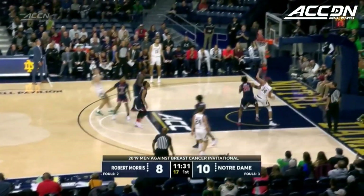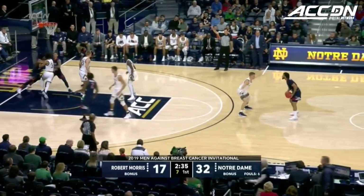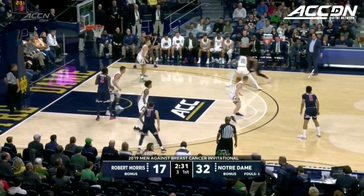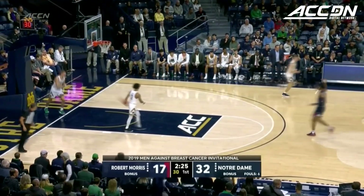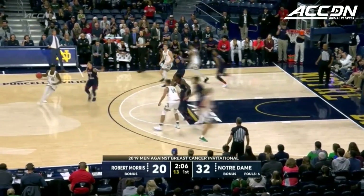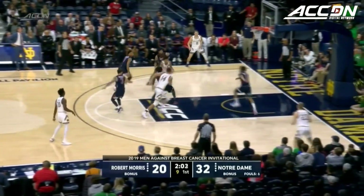That's the shot that they should be looking for. Overall seven for 22, just haven't had that many good looks. It's a step back three from John Williams with the shot clock winding down. Robert Morris has some momentum in the closing moments of the first half.